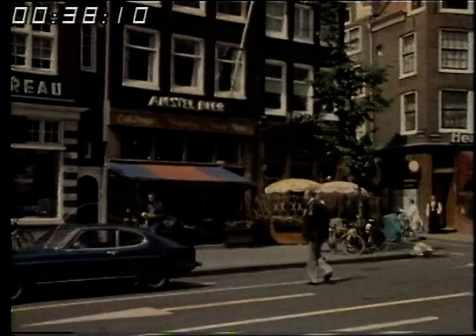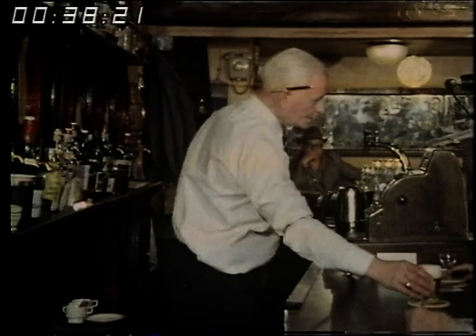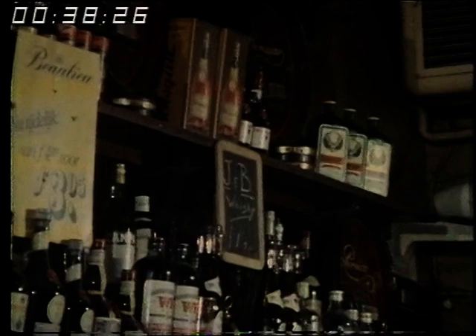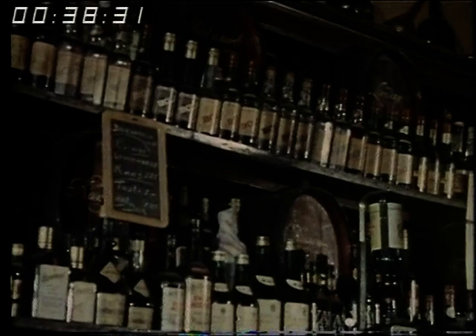Tradition is as much a part of Amsterdam as its canals. Go into a brown cafe — one of Amsterdam's pubs, which open every day between 8 o'clock one morning and 1 o'clock the next. They're called brown simply because they're painted brown, though why no one now seems certain. You'll be welcomed immediately as a friend. And incidentally, nearly everyone speaks English. Amsterdam has always accepted minorities before anywhere else, and that goes for tourists, too.